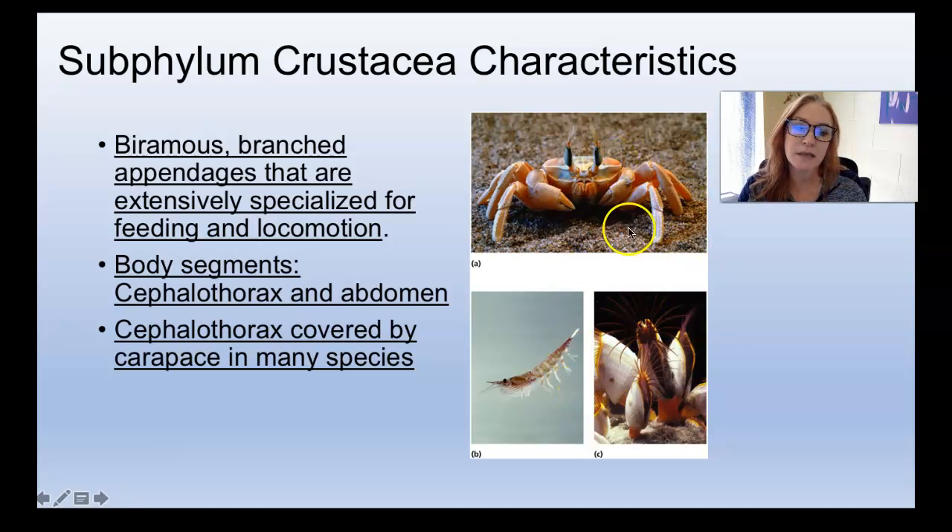We get crabs, which are decapods, and we get shrimps and lobsters. We also get little amphipods, pill bugs — you guys played with pill bugs or roly polies when you were a kid. Those are the only terrestrial crustaceans that I'm aware of; they're also called wood lice. And then we also get little things like copepods, and the super weirdos of this group are the barnacles. We'll talk about those next time.